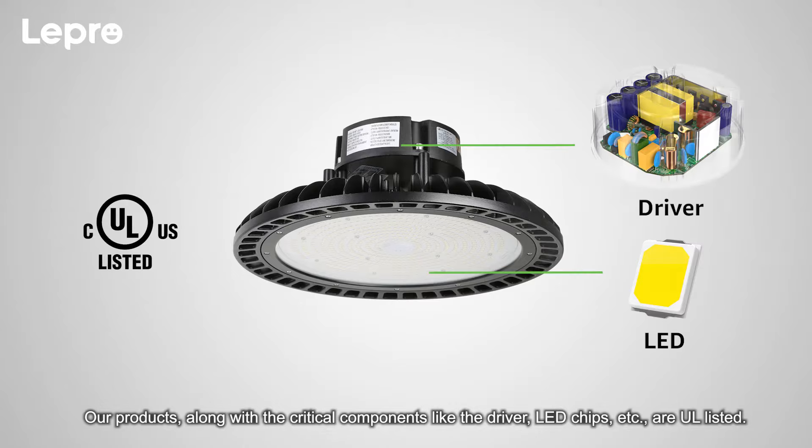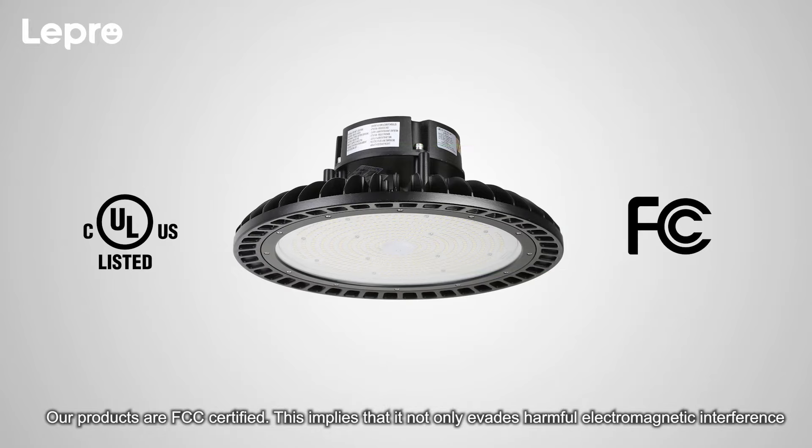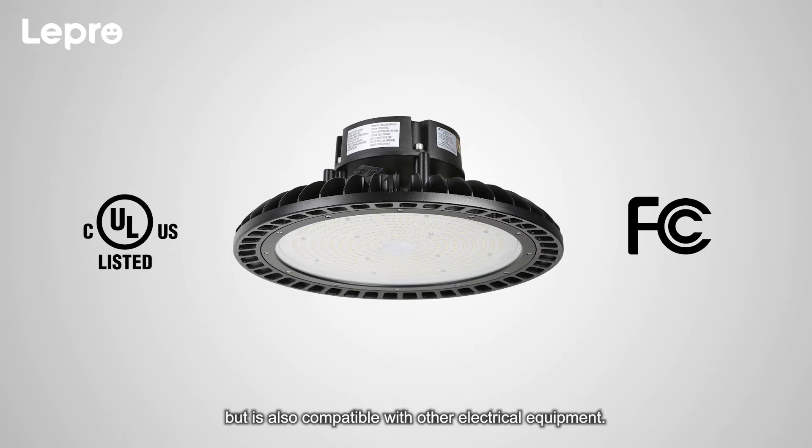UL: Our products along with the critical components like the driver, LED chips, etc., are UL listed. FCC: Our products are FCC certified. This implies that it not only evades harmful electromagnetic interference, but it's also compatible with other electrical equipment.